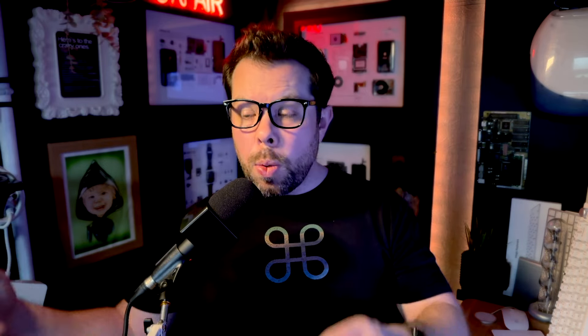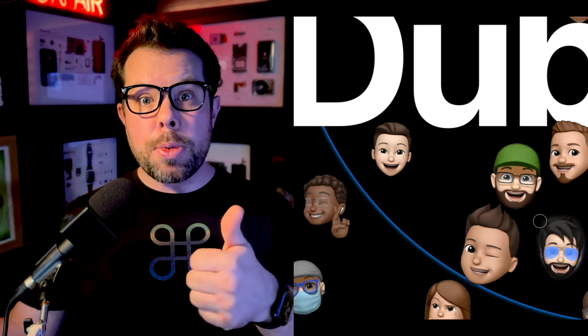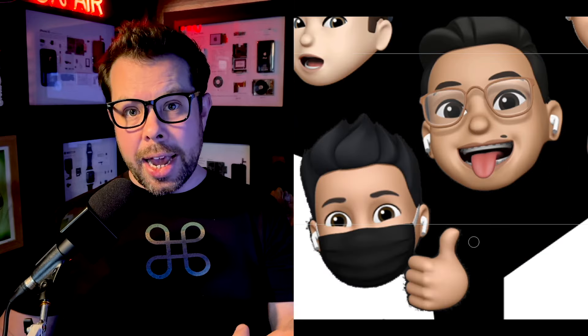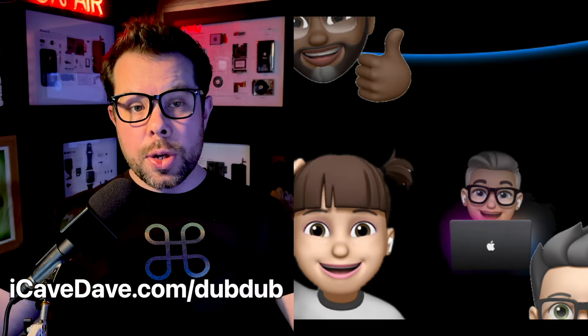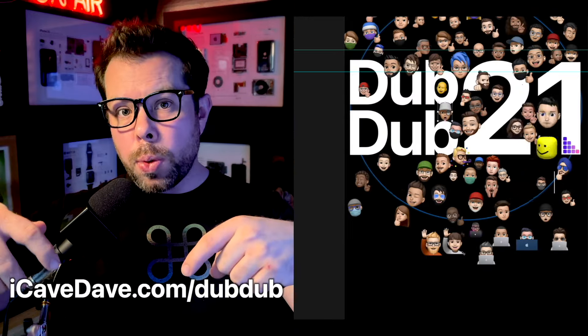Speaking of WWDC, we are launching our T-shirt again. We're going to crowdsource your Memojis and Vision Pro Personas this year, if you want to get in on the action. You can submit them at iCaveDave.com/dubdub.